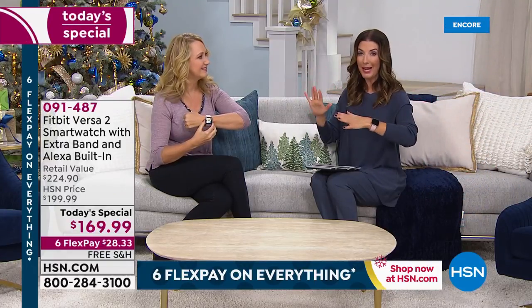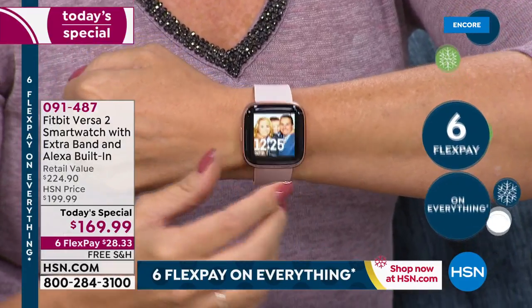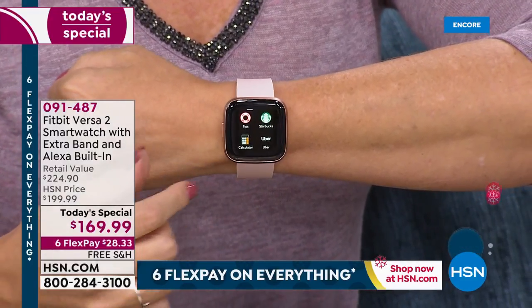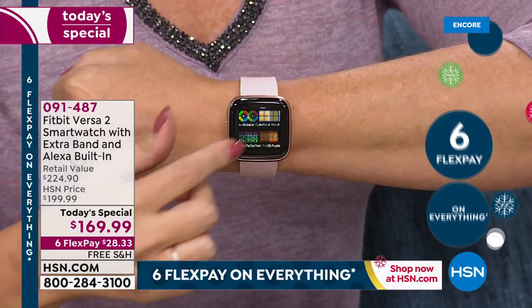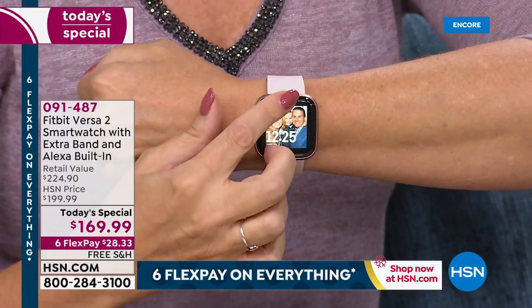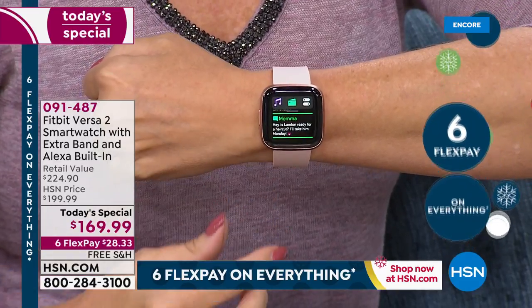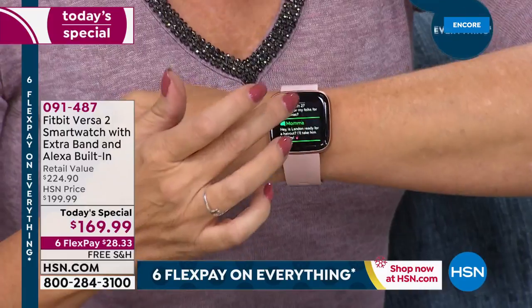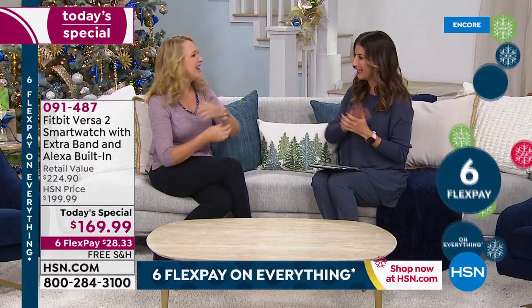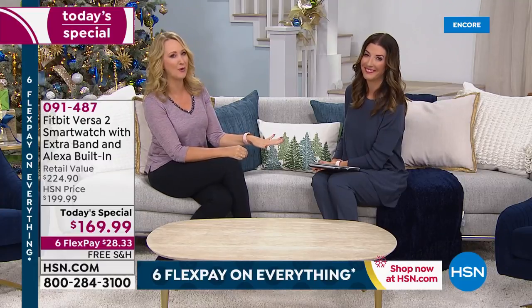You can wear this in yoga class, to a gym class, running. The other thing people really love is how easy it is to read — this is a bigger, brighter screen, really like looking at a computer screen or a television. It's so bright and colorful. I can read a text message when it comes in, see who's calling without having to dig my phone out of my bag. Both Android and Apple systems will work with this, as well as Windows or any phone out there. You don't have to be using a dedicated system to work with this watch.